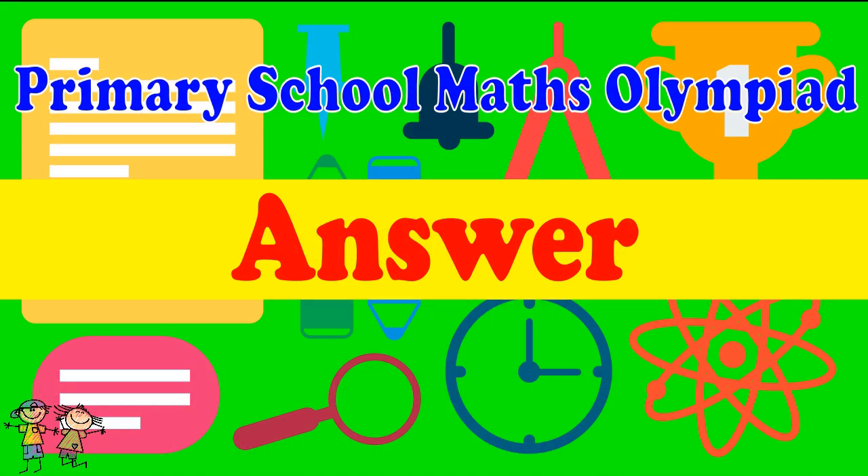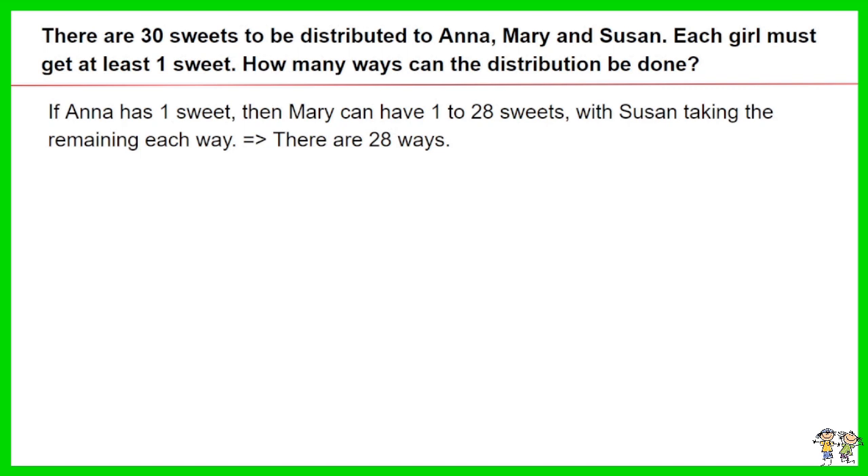Here is the recommended answer. If Anna has one suite, then Mary can have one to 28 suites, with Susan taking the remaining each way. Thus there are 28 ways.